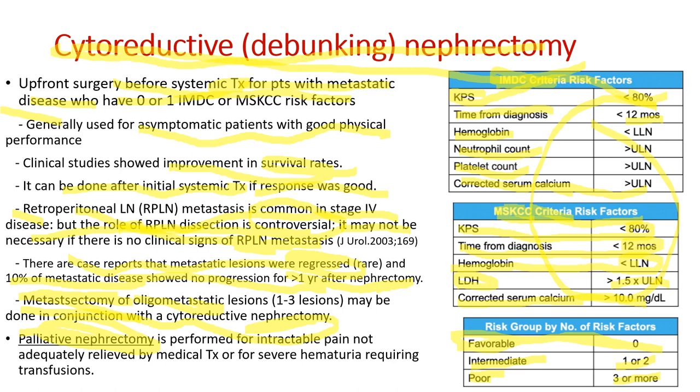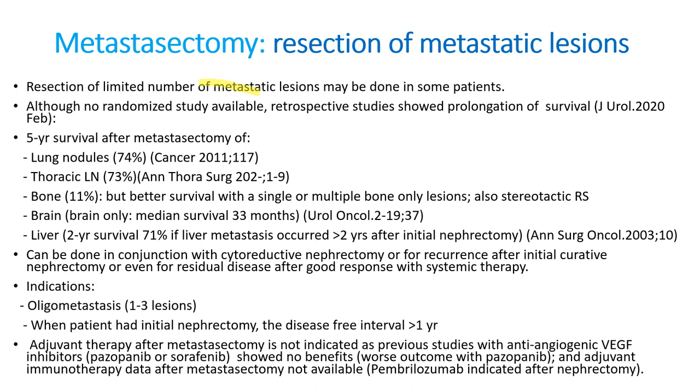Palliative nephrectomy is different — it is purely palliative for intractable pain not adequately controlled by medical treatments, or for severe hematuria requiring transfusion. When patients have a few metastatic lesions, resection of those lesions — called metastasectomy — is indicated. Although there are no randomized studies, retrospective studies show prolongation of survival.